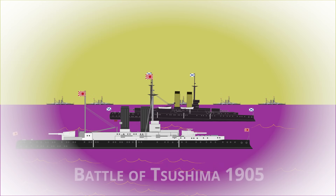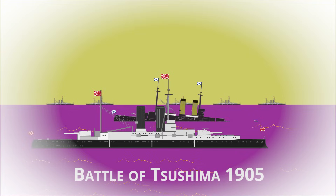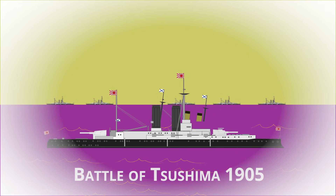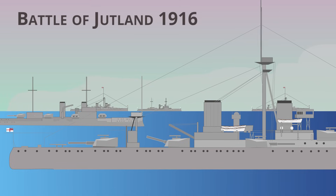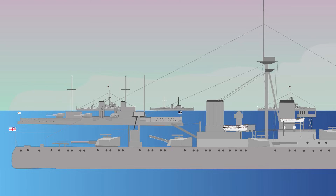During the First World War, naval engagements were rare, which was the opposite of what was predicted based on a recent event in naval history — the Battle of Tsushima during the Russo-Japanese War of 1905. The Battle of Jutland of 1916 was the only major example, and even then sinkings were few and far between.